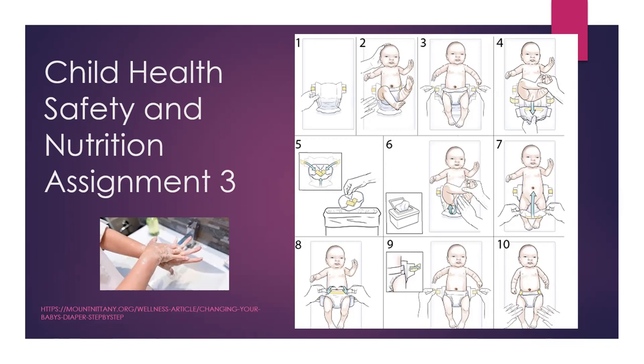Put on disposable gloves before handling soiled clothing or diapers, and remove gloves before handling clean diapers and clothing. Always wash your hands after helping children use the toilet, assisting with soiled clothing, or touching contaminated surfaces — even if you were wearing disposable gloves. Make sure all children and adults wash their hands properly.